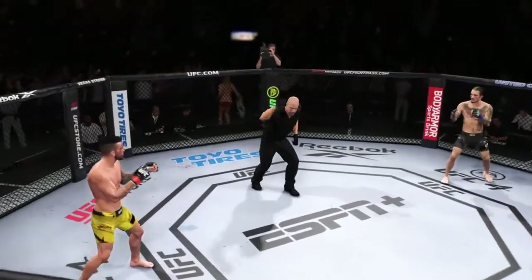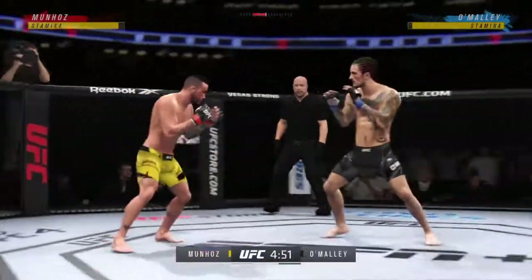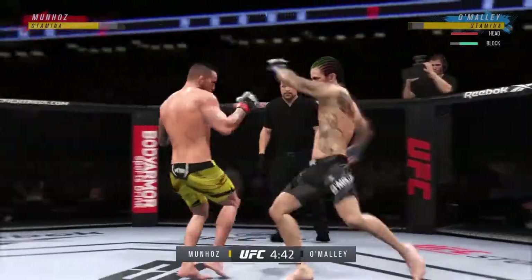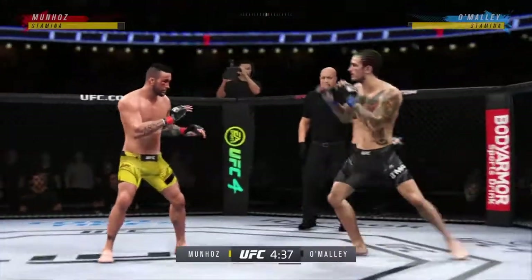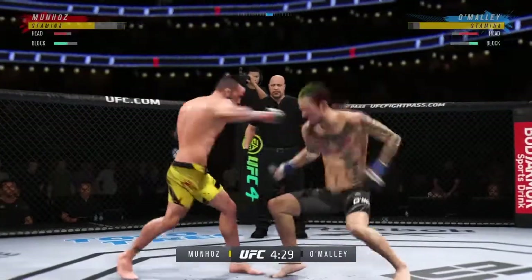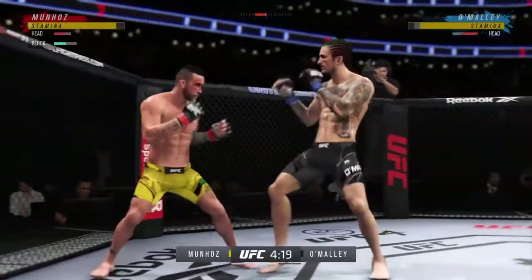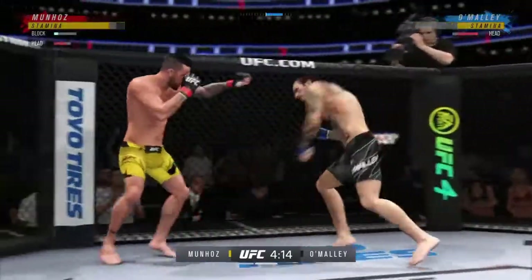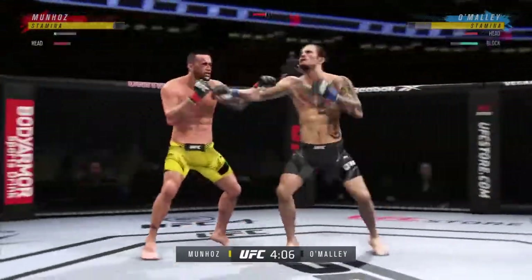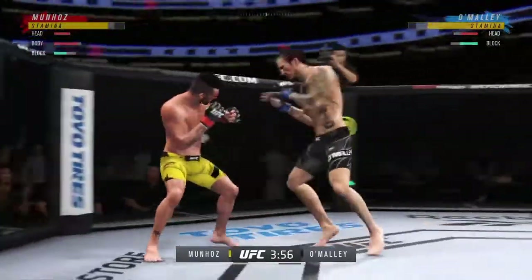Round two underway. A beautiful jab by him there, really taking advantage of what is an obvious edge in reach. Splits the guard, lands the right hand. He continues to do a nice job defensively — protecting his head, raising the guard — and really frustrating the offensive fighter a little bit. Lesson one in boxing: hands up, chin down.